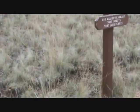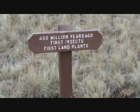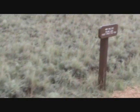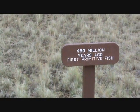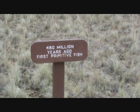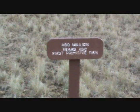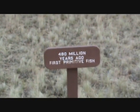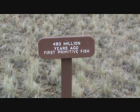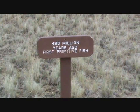250 million years ago, the earliest land animals — they call them amphibians. 400 million years ago, first insects and first land plants. I wonder where they came from. 480 million years ago, first primitive fish. So many statements — I wonder where their evidence is. I wonder who was there to see the first primitive fish 480 million years ago.